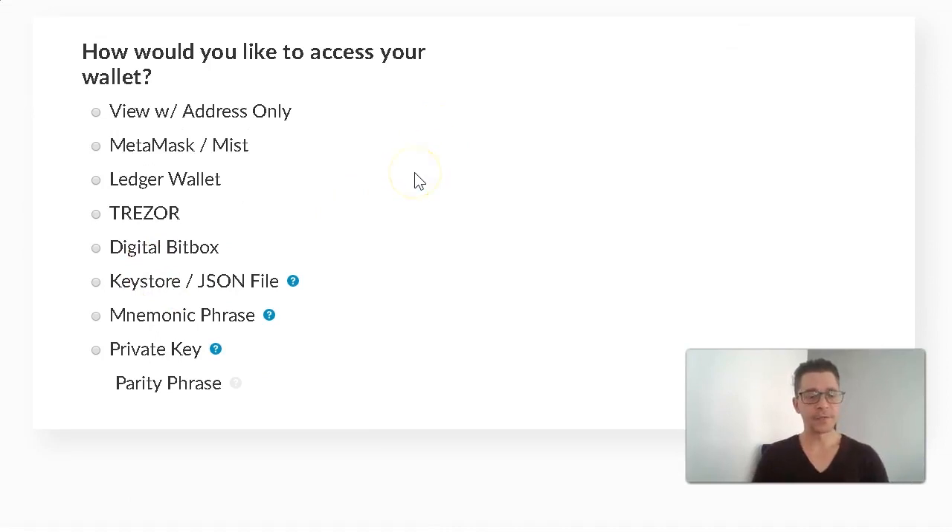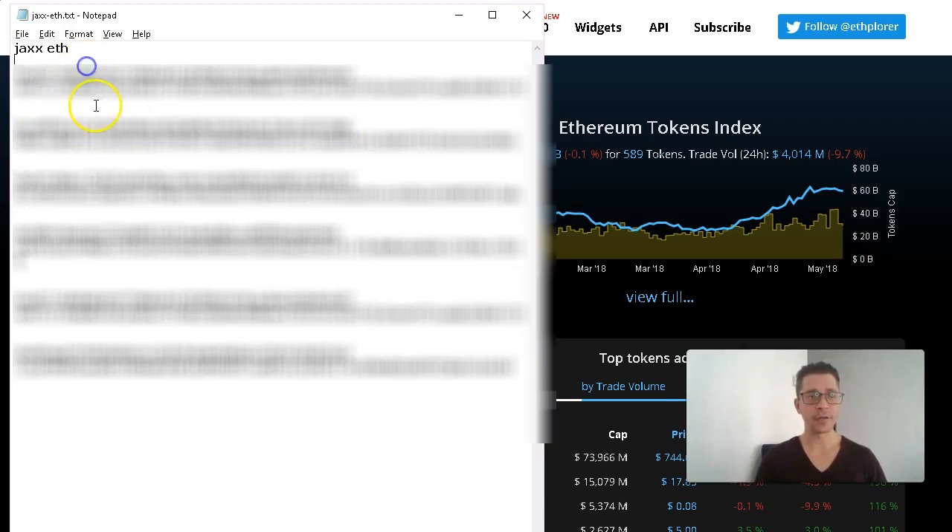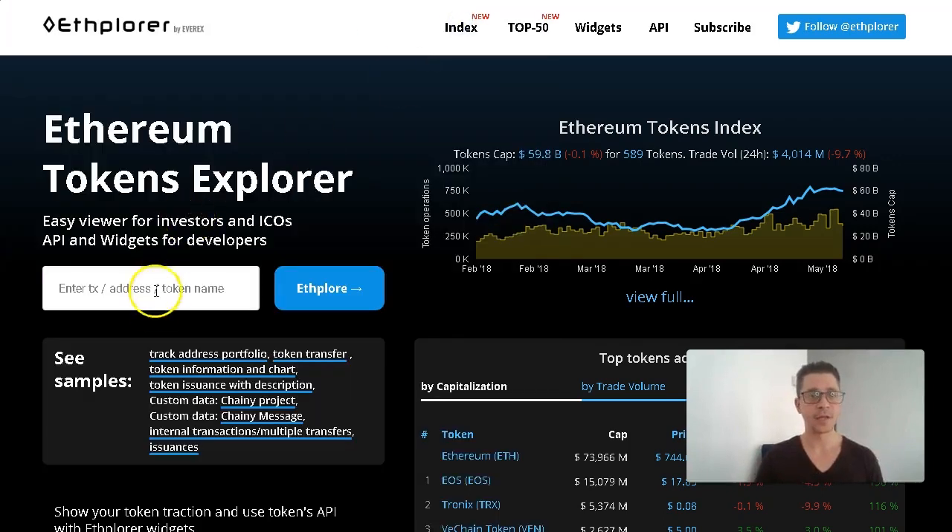I have already copied my wallet addresses, private keys and public keys from my JAX. I have a video about it, so if you don't know how to do it, check that out — it's also linked in the description below. First, I'm going to be using this tool called ethplorer.io — the Ethereum Tokens Explorer — which I'll also link below the video. This is where I'll be checking my addresses to see what tokens I have in them before starting the whole process of moving tokens. The public address is the shorter one and the private address is the longer one.